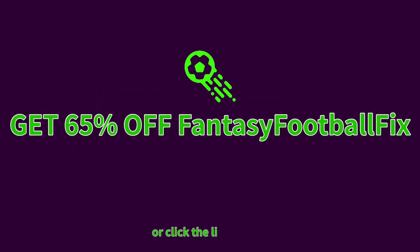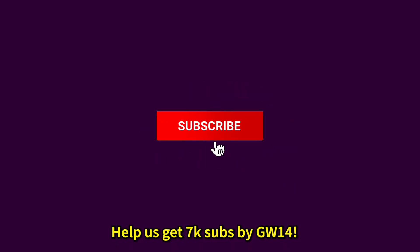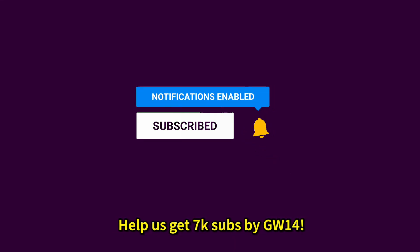If you want to get the extra edge this FPL season, click the top link in the description to get 65% off Fantasy Football Fix Premium or to get our free strategy guide. Before we get into the video, don't forget to leave a like and subscribe — we're trying to hit 7k subs by the start of gameweek 14. Click the notification bell so you don't miss any future uploads.